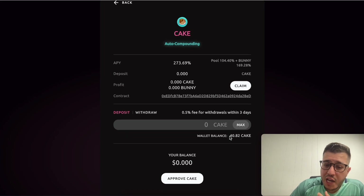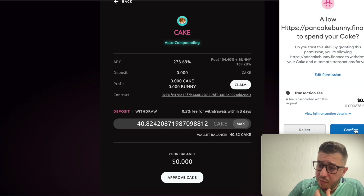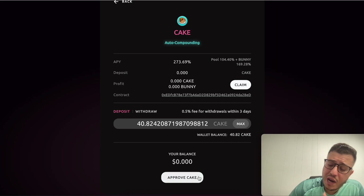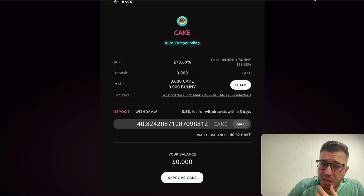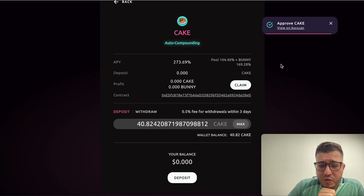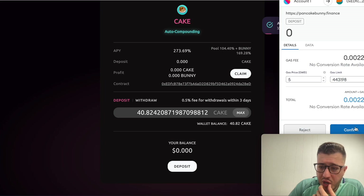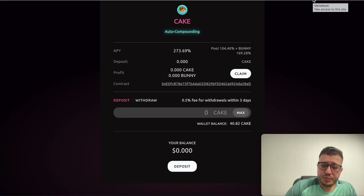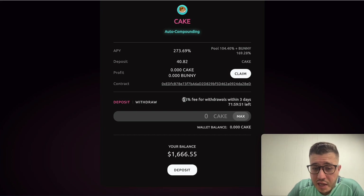I have 40.8 Cake that I can stake, and I'm going to stake it right in front of you guys. Yesterday I withdrew from Goose Finance and told you I'd be moving to Bunny because it's an amazing project with amazing yield. I'm going to hit max deposit and approve this transaction. My balance is $1,666 and I'm going to prove the deposit right now.